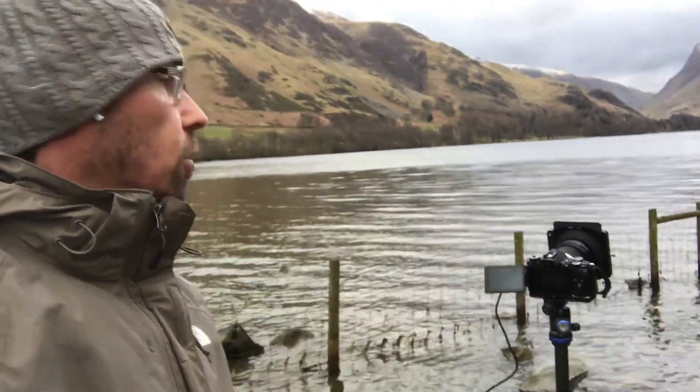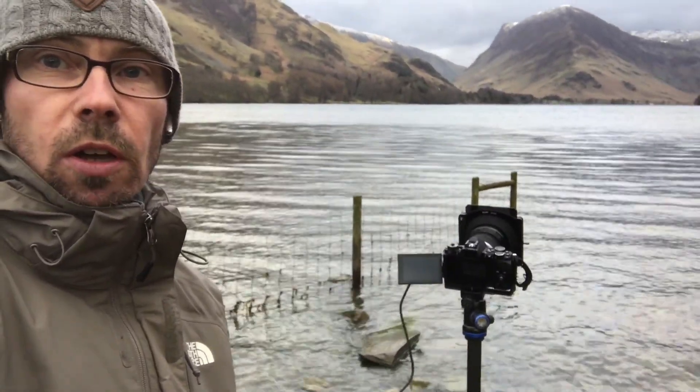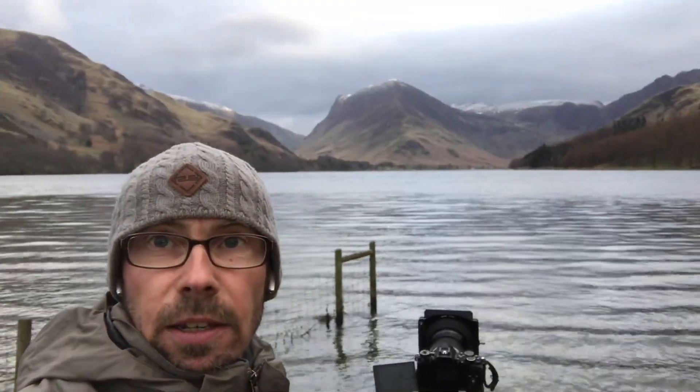I'm just standing here waiting for the sun to do its thing, then I'm going to walk over and try to get the sunset on Crummock Water which is just across the way. I'm in between the two lakes. It's really great here — absolutely love it, there's so much to be done. I've set up with this fairly standard shot: I've got a rock in the foreground, a fence leading into the shot, and these mountains in the background.